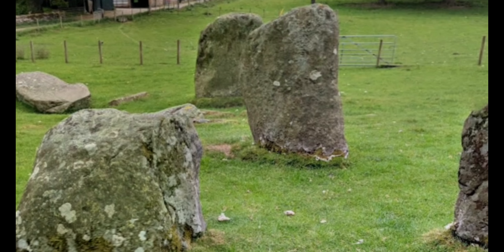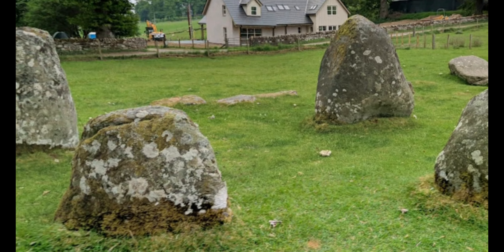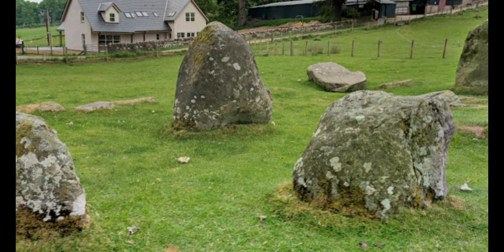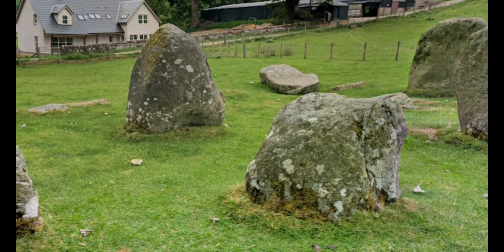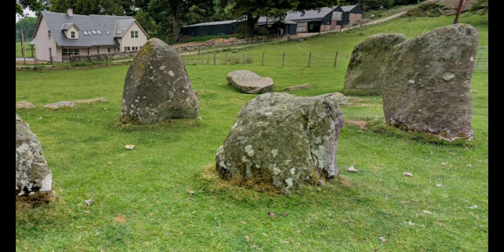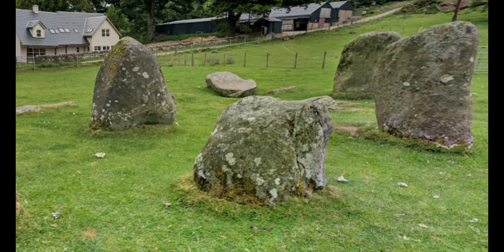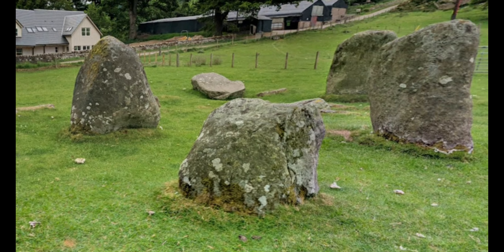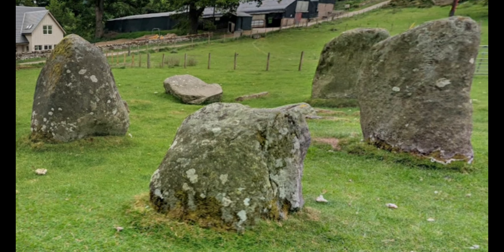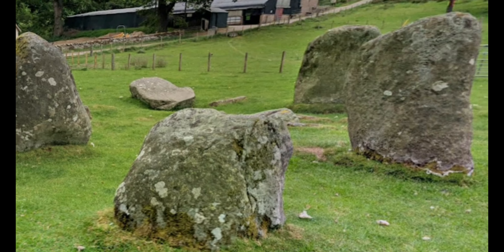Sadly we will never know, for nothing remains of this first phase. We also don't know how high or thick the timber posts were, or if they were even strong enough to hold a roof. Burl also mentions that this phase may resemble some of the southern wooden circles, but mainly the Bleasdale timber circle in Lancashire. I can see why he thinks this, and I will put some links in the description below. Let me know in the comments what you think, and if you have been to the Bleasdale circle.